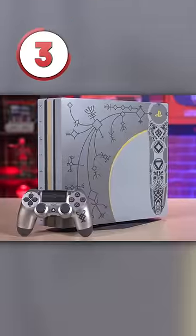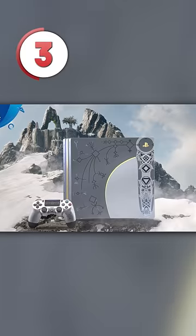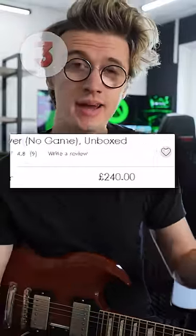At number three is the God of War PS4 Pro. There's nothing really special about this console other than it just looks pretty nice. It hasn't really gone up in value and you can pick it up for pretty cheap.